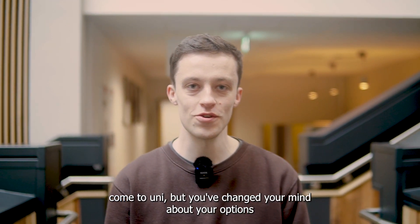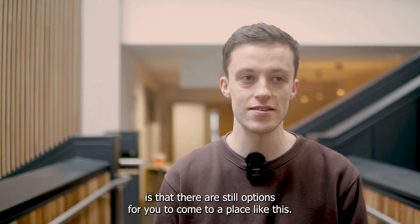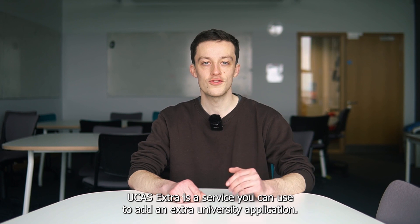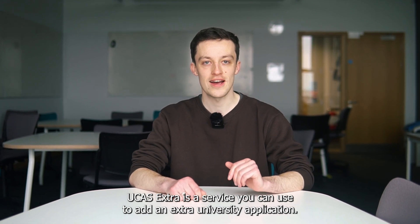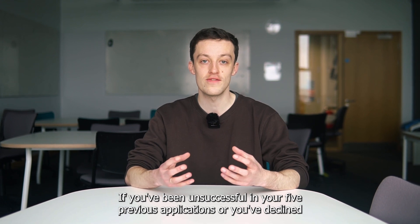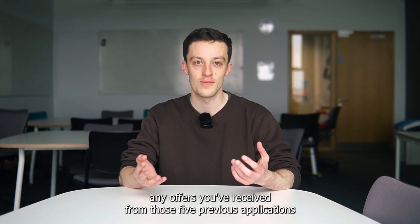So, you want to come to uni but you've changed your mind about your options, or you haven't been successful with your options? The great news is that there are still options for you to come to a place like this! UCAS Extra is a service you can use to add an extra university application if you've been unsuccessful in your five previous applications, or you've declined any offers you've received from those five previous applications.